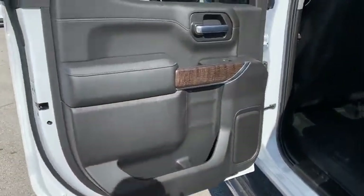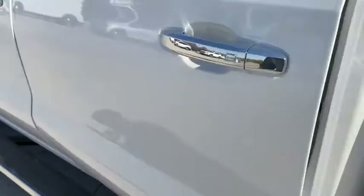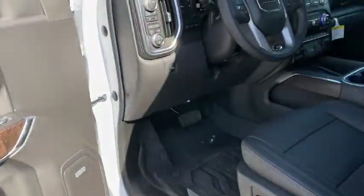Four-wheel disc brakes, floor mats, universal garage door opener, active suspension system, compass, electronic stability control, power door locks, heated front seats, trip computer, fog lights, power windows.